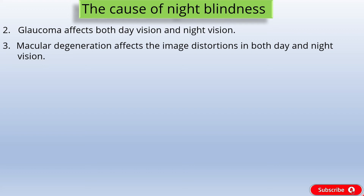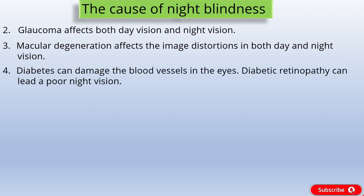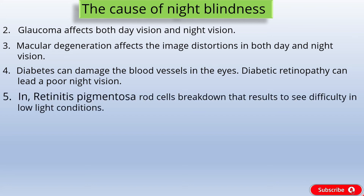Cause 4: Diabetes. Diabetes can affect the shape of the crystalline lens and can damage the blood vessels in the eyes, leading to a condition called diabetic retinopathy. One of the first symptoms of diabetic retinopathy is poor night vision. Cause 5: Retinitis Pigmentosa. Retinitis Pigmentosa is a retinal disease that occurs when dark pigment collects in the retina, causing the rod cells to break down. This disease makes it difficult to see in low light conditions and can lead to tunnel vision and eventually total vision loss.